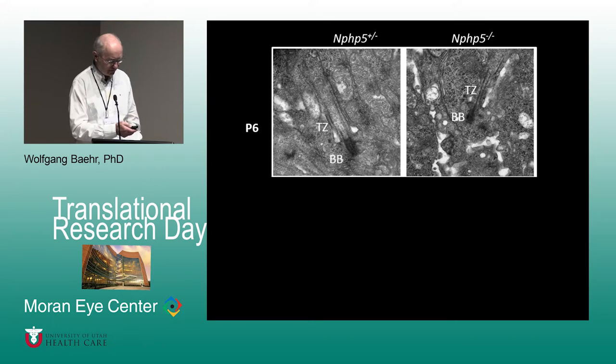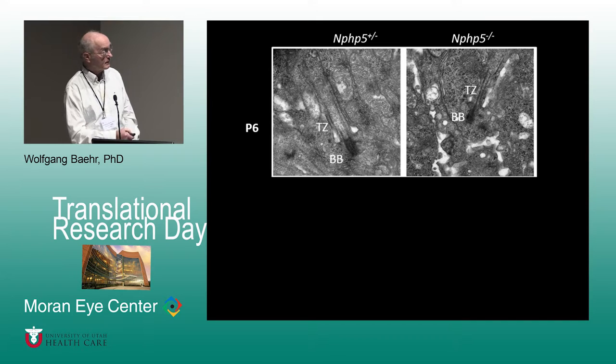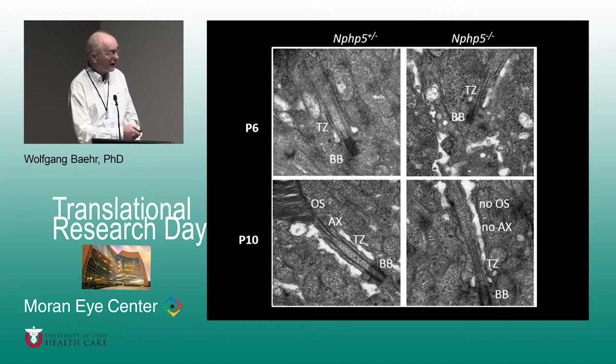On an ultrastructural level, control retina forms a very nice transition zone and a little bag of membranes that eventually develops into an outer segment. In the knockout, there is a basal body and a small extension resembling a stunted transition zone, but not a normal one. At P10, outer segment formation is confirmed in the control — basal body, transition zone, axoneme, outer segment — and there is no outer segment in the NPHP5 knockout mouse.